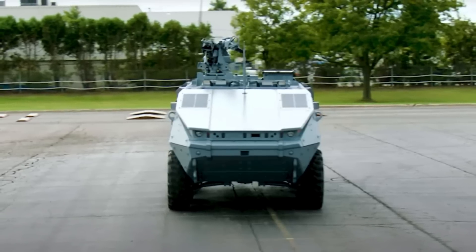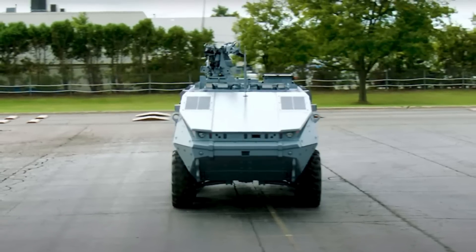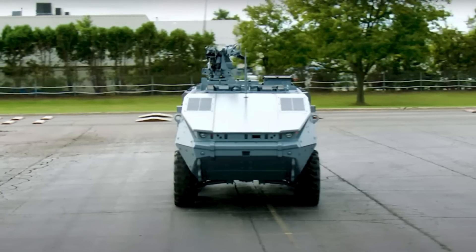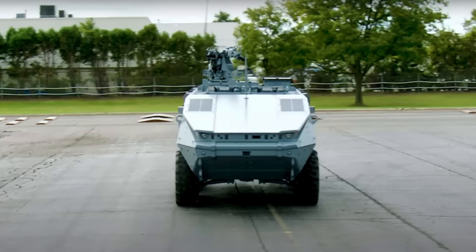The driver and commander now sit side-by-side in a cockpit arrangement more like a helicopter or jet aircraft, for better situational awareness. The Stryker X also includes more room in the back for an infantry squad and the ability to connect the crew with all sensors.